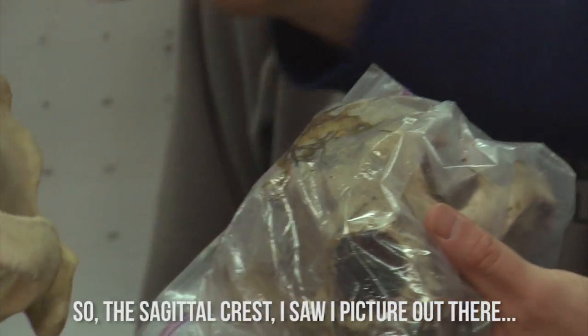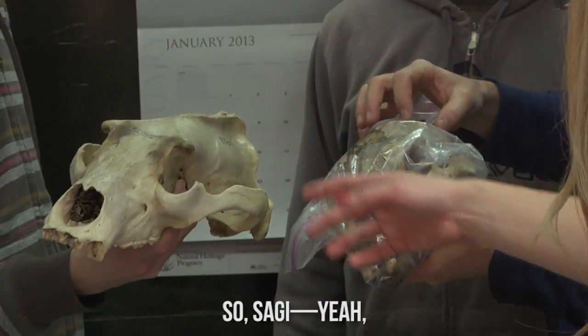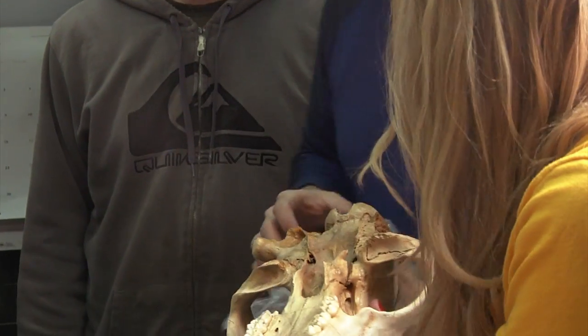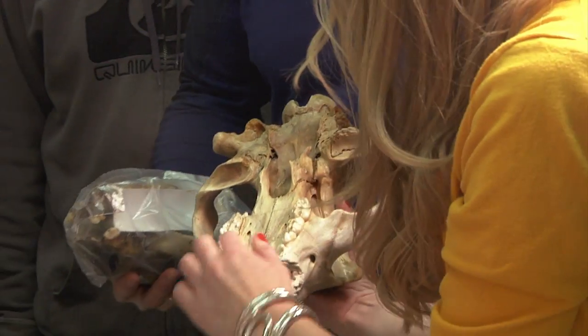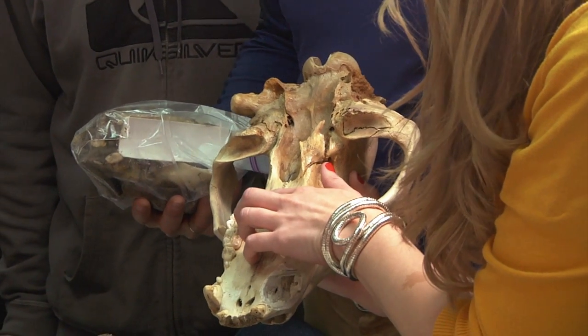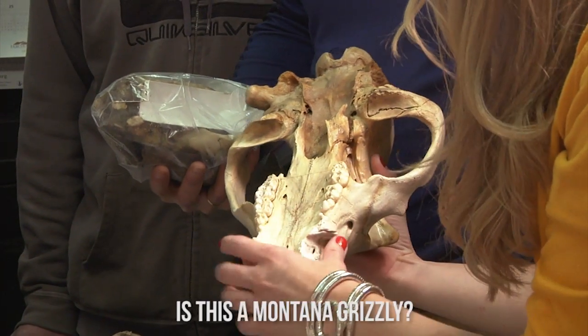That is a huge one - that is a grizzly bear skull. That's what I was learning about the sagittal crest. Way bigger on a grizzly. And then this is how you can definitively tell if it's a grizzly or a black bear. Obviously this guy's a lot smaller, but this last molar is going to be at least 31 centimeters.